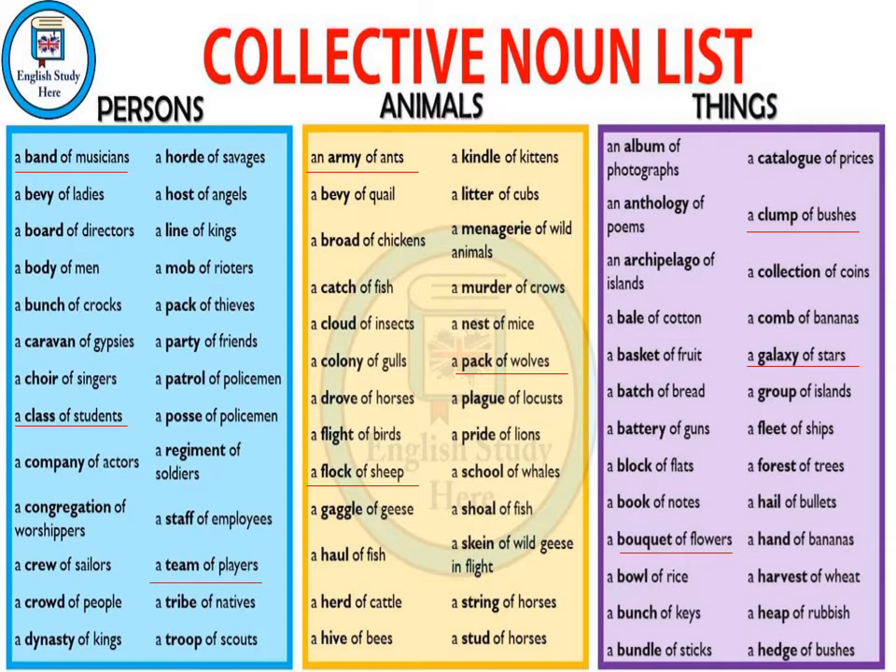A group of ants is known as an army. A group of sheep, or many sheep put together as a whole, are known as a flock. And a group of wolves is known as a pack — so we say a pack of wolves. Pack here is the collective noun.